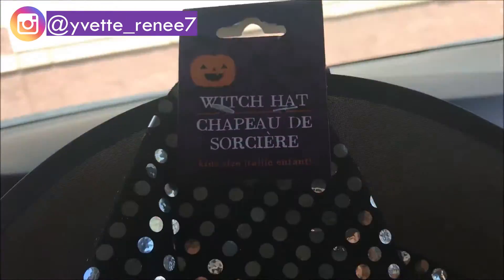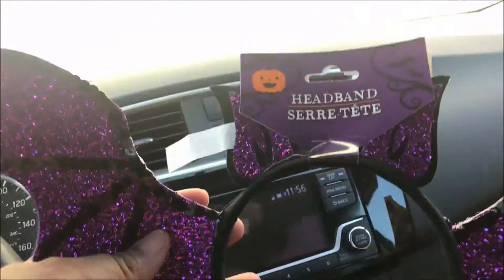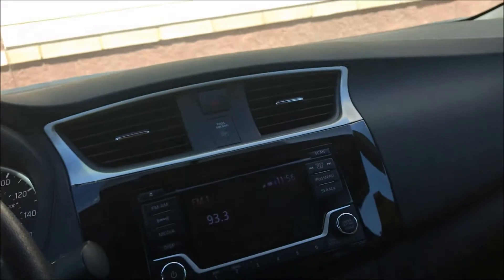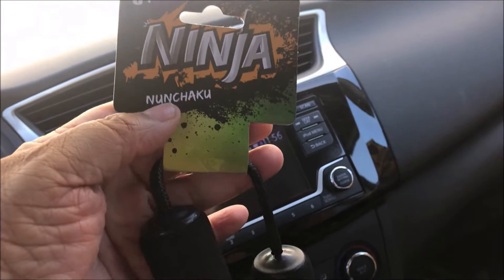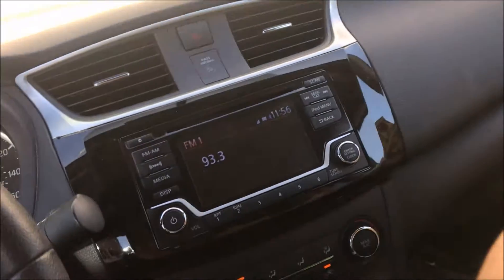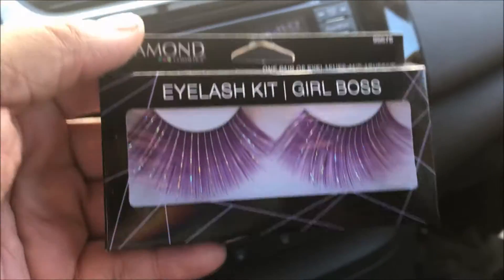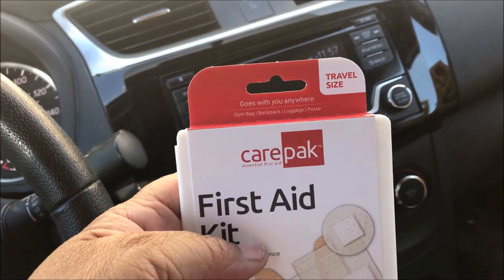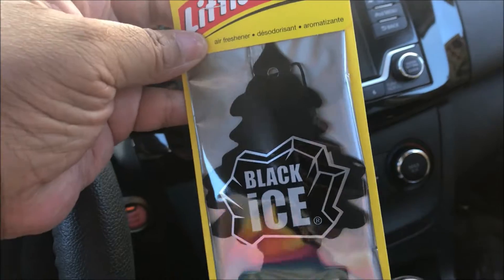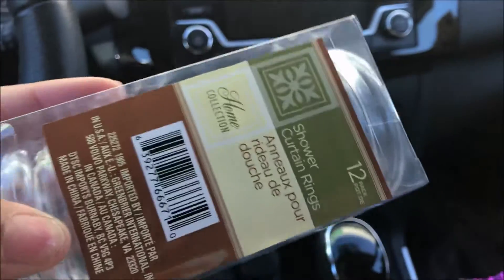This is a witch hat and a bat headband and ninja nunchucks. Then I picked up some eyelashes — purple eyelashes — some more purple eyelashes. Picked up a little travel size first aid kit, got me my black eyes.